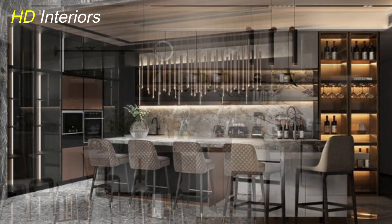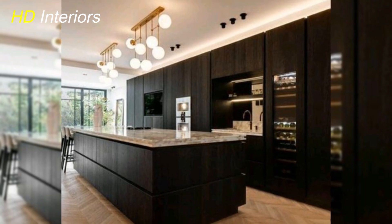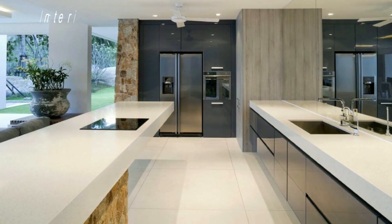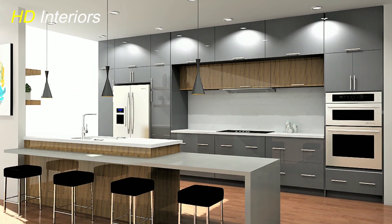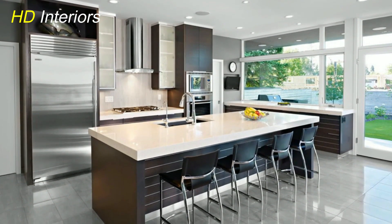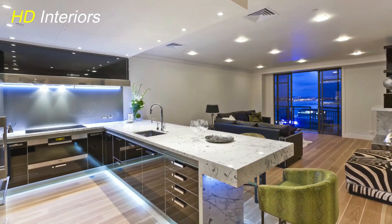Now let's talk countertops. If you're looking to create that expensive look without blowing the budget, consider alternatives like high-quality laminate or quartz — they can mimic the look of pricier materials like granite or marble without the hefty price tag. But if you're ready to splurge a bit, granite and quartz countertops are absolutely worth it. They're not only durable and long-lasting, but also add a touch of opulence. Backsplashes and countertops work hand-in-hand to create a cohesive, sophisticated look.